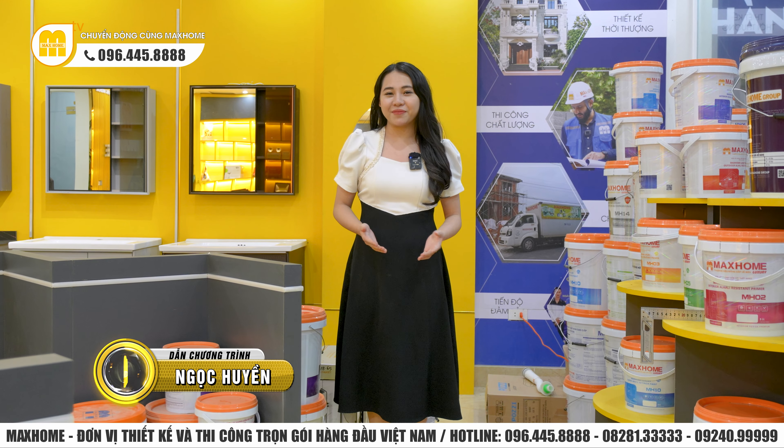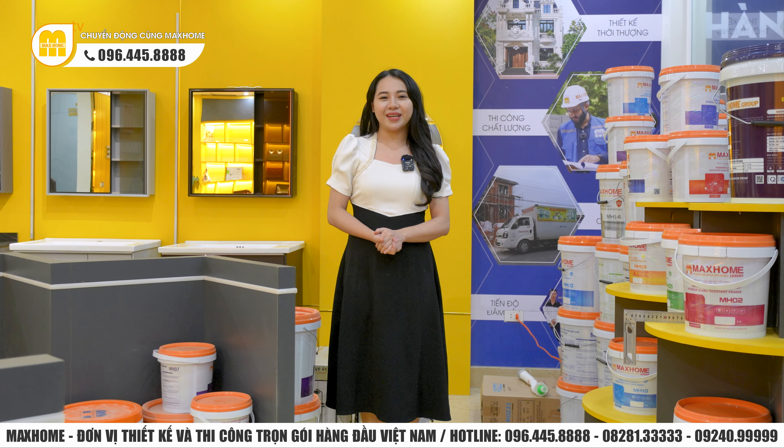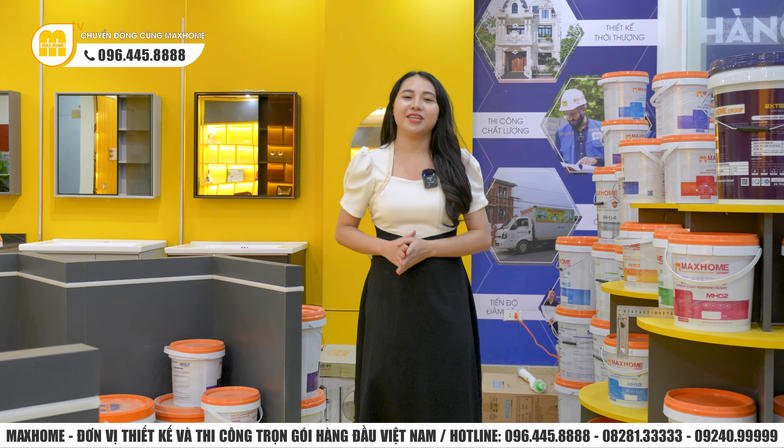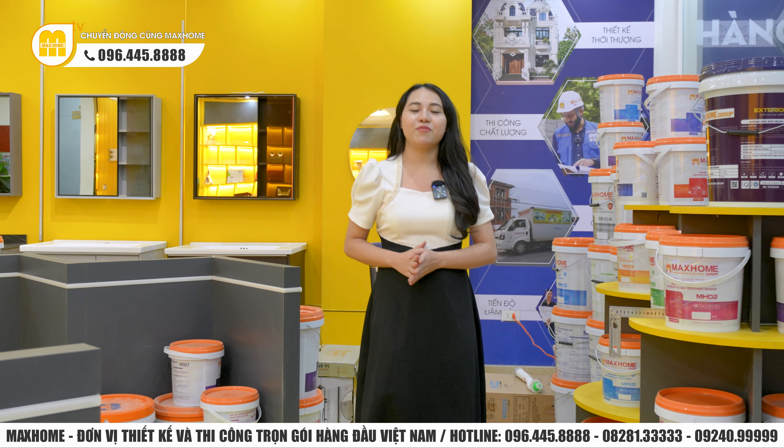Ngày hôm nay Ngọc Huyền sẽ rất vui khi được đồng hành cùng quý vị đến ghé thăm một công trình thực tế do Mắc Huyền thiết kế và thi công trọn gói. Hôm nay Ngọc Huyền sẽ dẫn quý vị đến ghé thăm một siêu phẩm, đó chính là một căn lâu đài tại khu vực Hưng Hà, Thái Bình. Xin mời quý vị cùng nhau xuất phát.